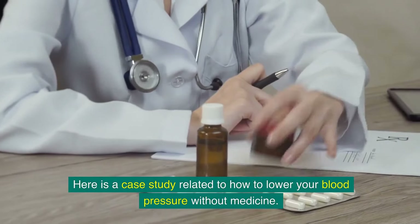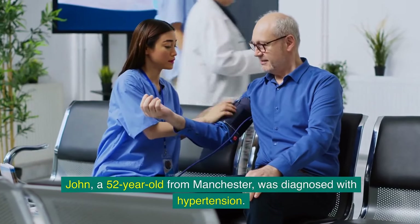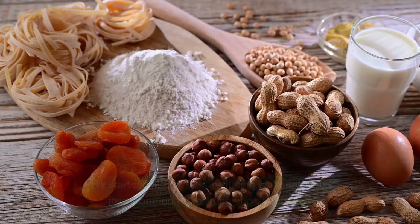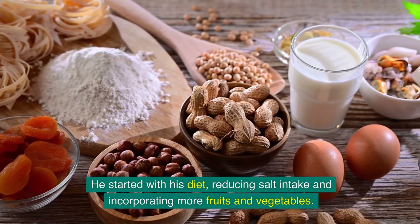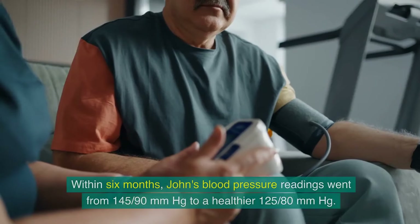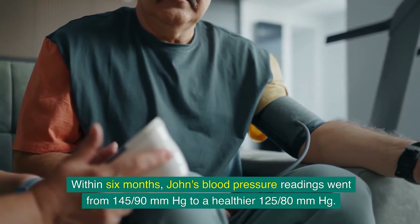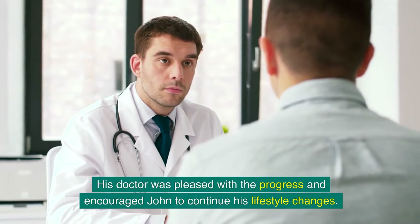Here is a case study related to lowering blood pressure without medicine. John, a 52-year-old from Manchester, was diagnosed with hypertension. Determined to avoid long-term medication, he overhauled his lifestyle — reducing salt intake, incorporating more fruits and vegetables, walking 30 minutes a day, and practicing mindfulness to manage stress. Within six months, his blood pressure readings went from 145/90 mmHg to a healthier 125 mmHg. His doctor was pleased and encouraged John to continue his lifestyle changes.